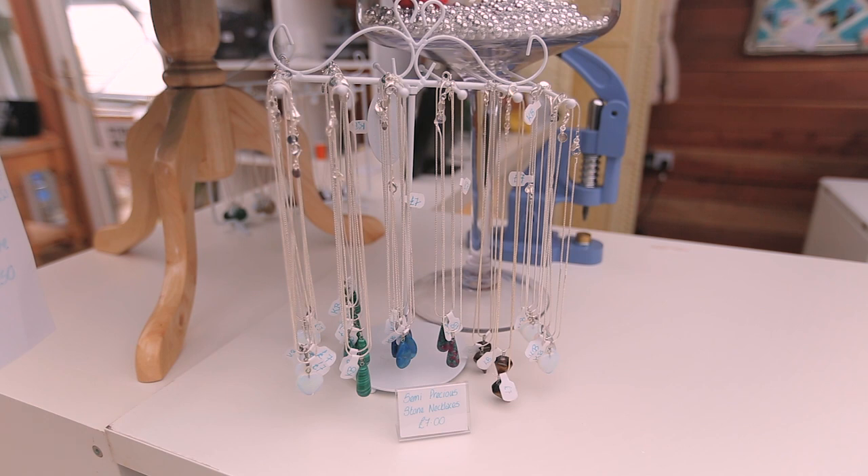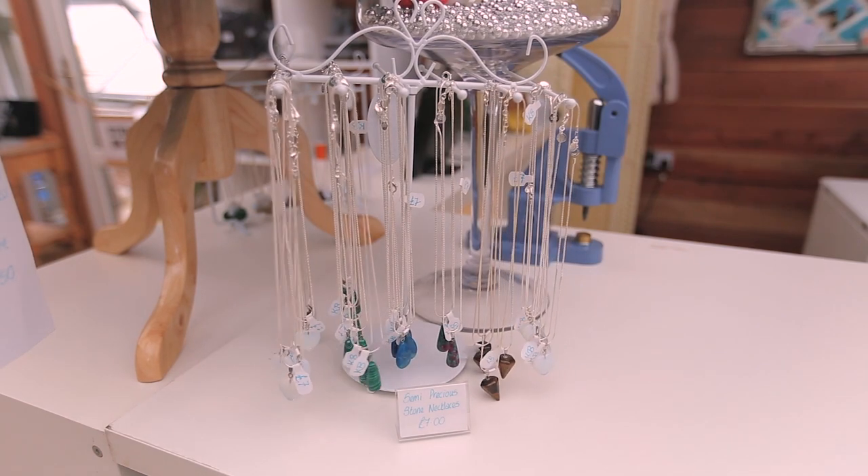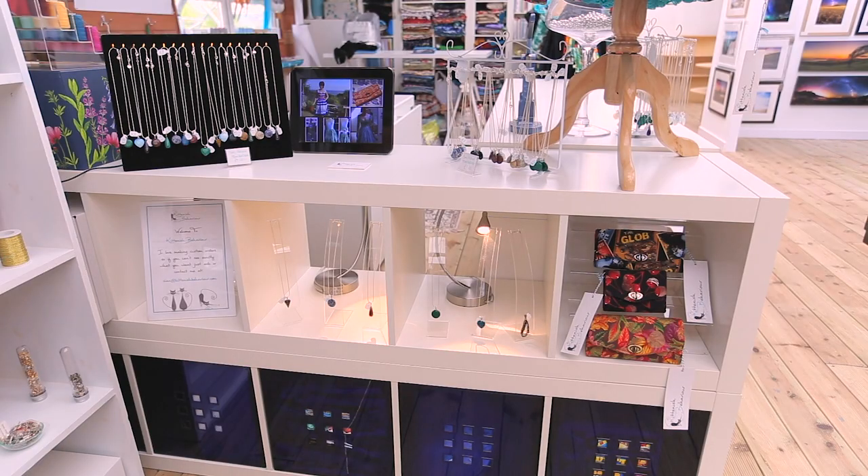Next up is the small collection of jewelry that I sell. These are all semi-precious stones in different shapes on silver sterling silver-plated chains. They're beautiful — and apparently my helper felt they needed to look artistic as well, so there you go.